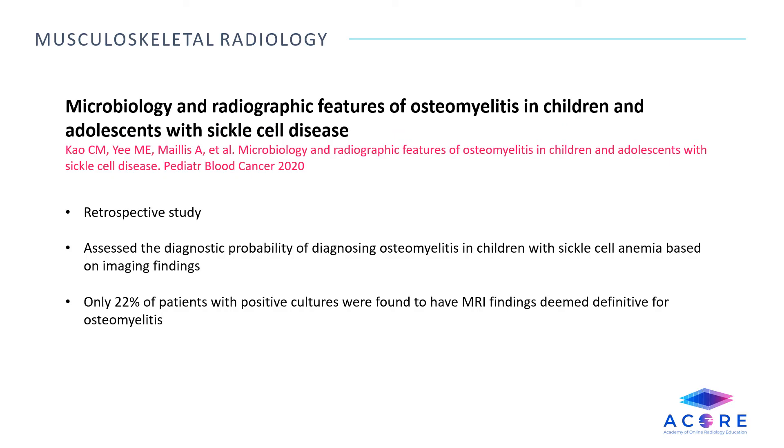Microbiology and radiographic features of osteomyelitis in children and adolescents with sickle cell disease. This is a retrospective study which assessed the diagnostic probability of diagnosing osteomyelitis in children with sickle cell anemia based on imaging findings. Of only 22% of patients with positive cultures — either blood cultures or operative specimens — MRI findings were deemed definitive for osteomyelitis.